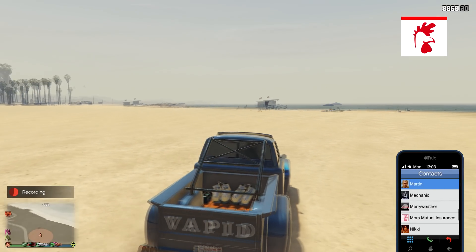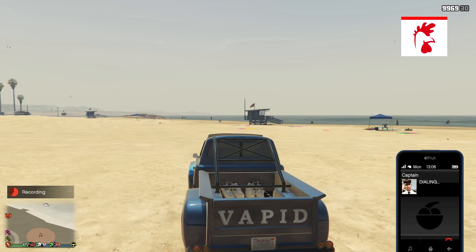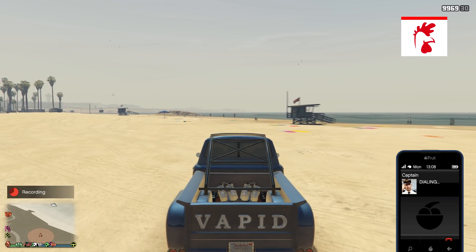There is also 25% off Mark 2 upgrades. So if you wanted to upgrade any of the guns in your MOC, definitely do it now because you can get 25% off.